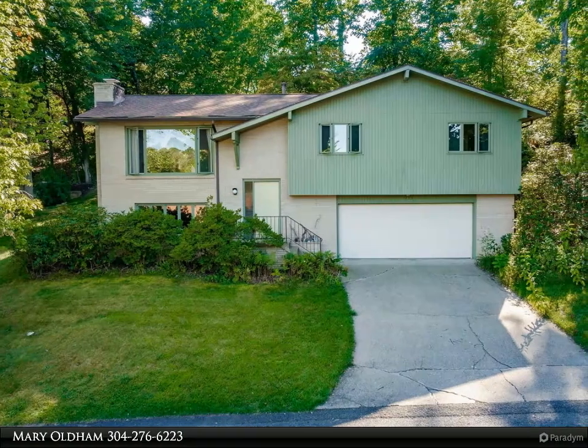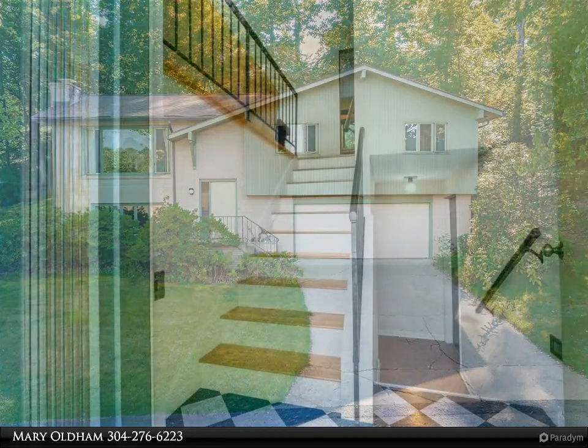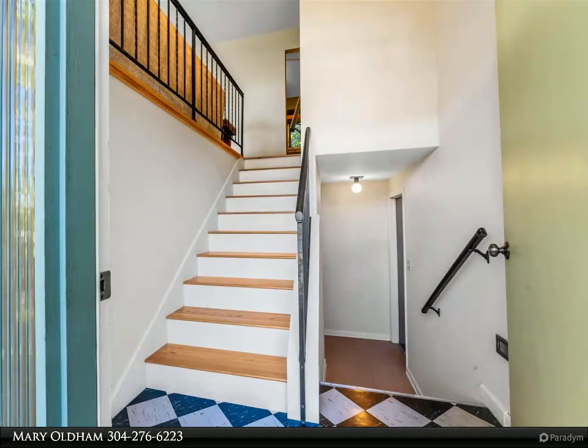Tranquil, peaceful, private and a prime location. Nature beckons you through the landscaped backyard trails that springs to life with dogwood trees, azaleas, wildflowers and much more.